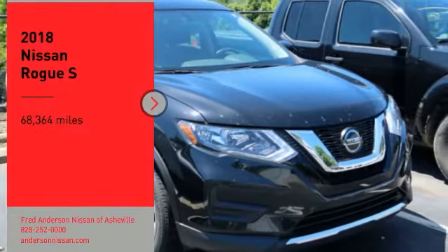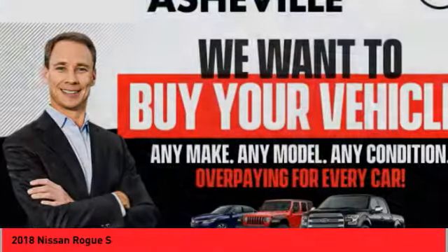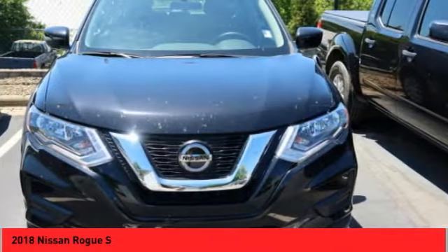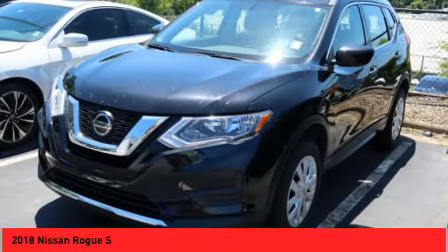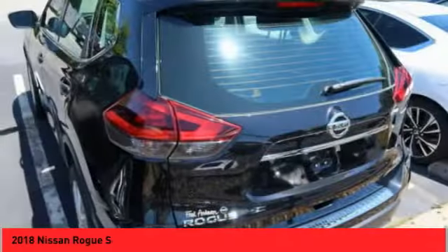Take a ride in the 2018 Rogue. The stylish Rogue gets 27 miles per gallon and still boasts nearly 58 cubic feet of cargo space. With a five-star side impact safety rating and confident handling, the Rogue is more than you expect and everything you deserve.